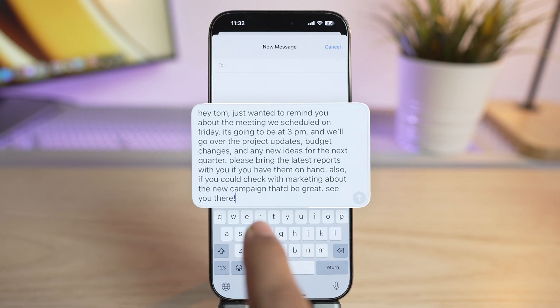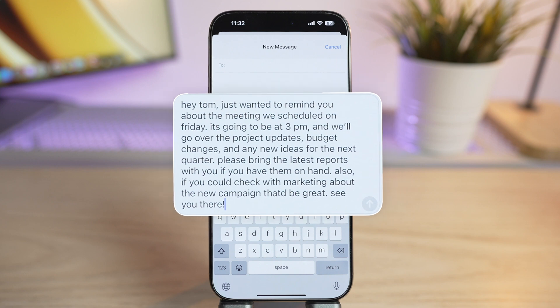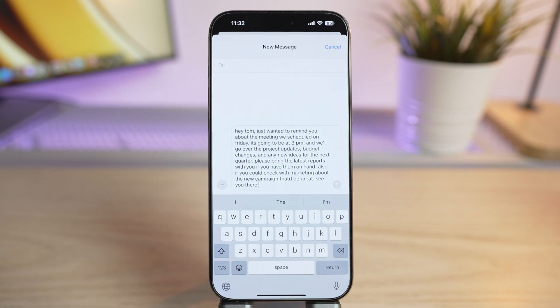Here is a message I typed with some intentional mistakes. Proofreading a message for grammar and spelling mistakes can be tedious and time consuming — that's where Apple Intelligence comes in. With this feature you can easily fix grammar, spelling, and punctuation errors across any app where you type, whether it's iMessage, WhatsApp, or email.